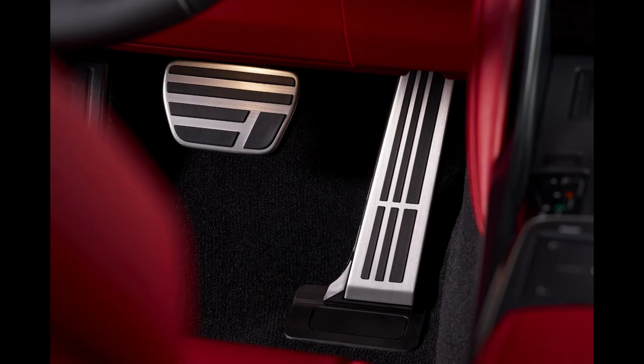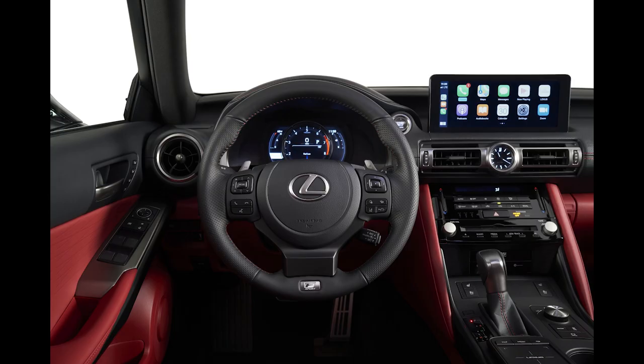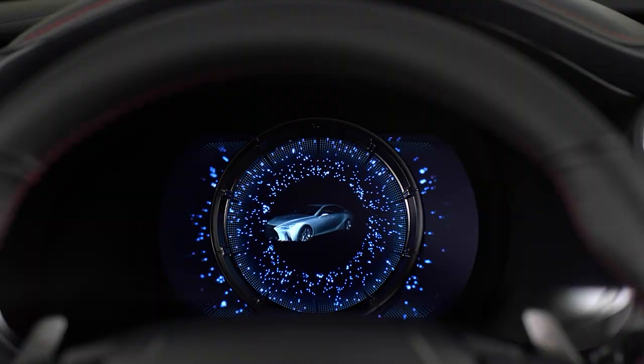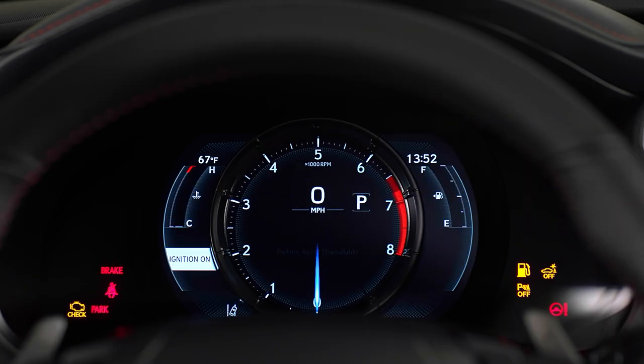The F-Sport also features stainless steel door sills, different stylish F-Sport seats, as well as many standard features such as heated and ventilated function, heated steering wheel, F-Sport instrument cluster, and active sound control, which improves performance notes of the V6 while reducing unpleasant tones.